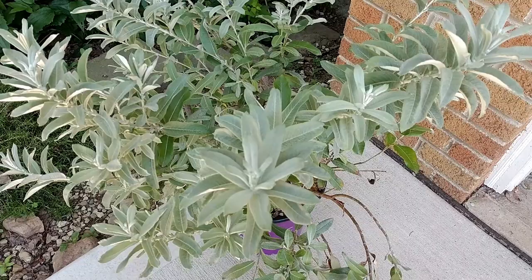Hey everyone, this is Joe from the Northeastern Native Plant Digest, and today I'm going to show you an incredible plant that I've been looking for — and I found it completely by accident.